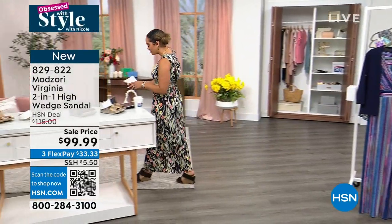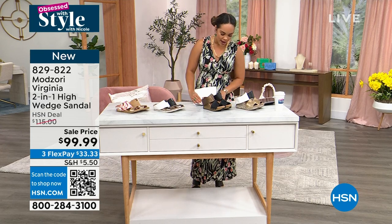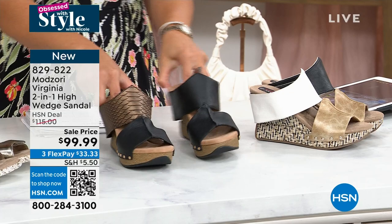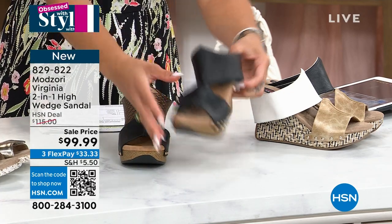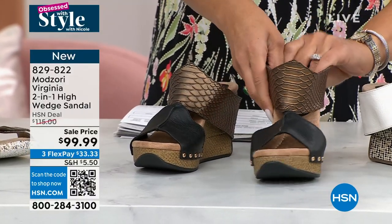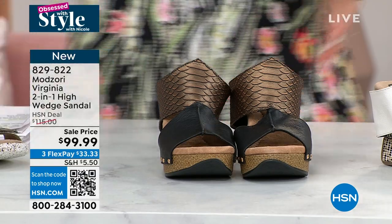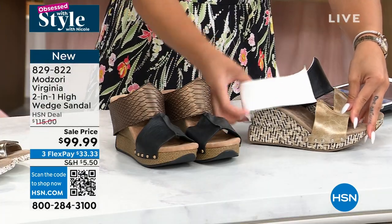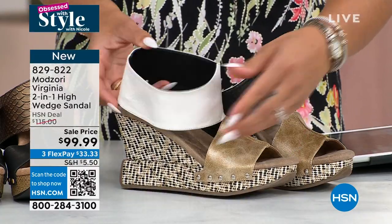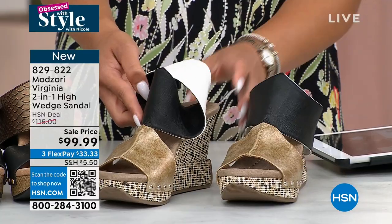Let's talk about the Mod Zori shoes I'm wearing. This brand gives you the opportunity to really utilize your footwear — two looks in one. You lift the strap off the back for security, then twist it, pop it out, and now I'm full-on snake and ready to go. You get a pop of snake print or solid black. That's the multi-color black. The other option is white and black.